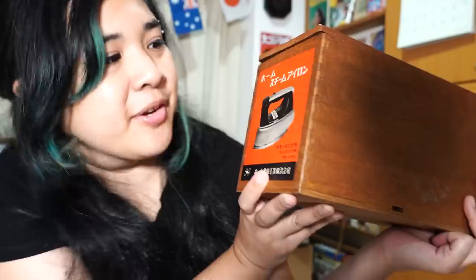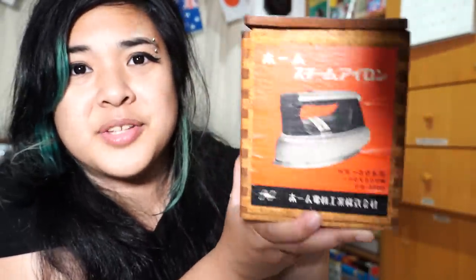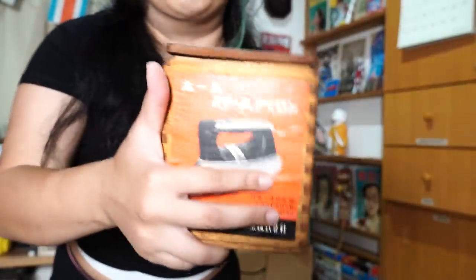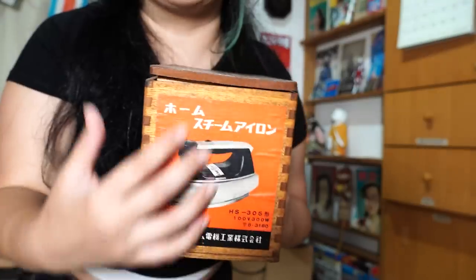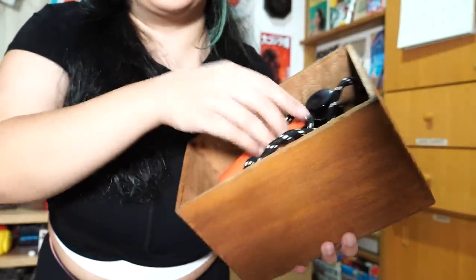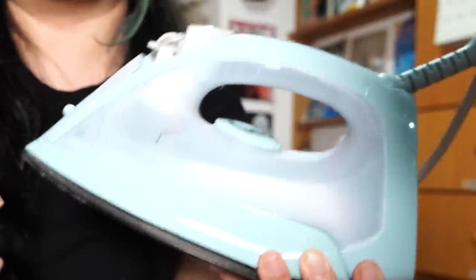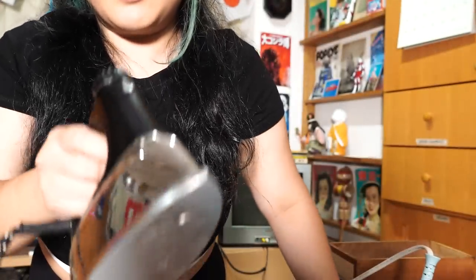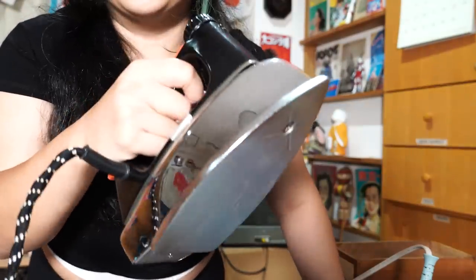Now I'm going to show our next product — a home steam iron. I got this for almost 2,000 yen, but I mainly got it for the packaging because these used to come in wooden boxes and I really liked the sticker on the front. It's really heavy and looks like it could brand me badly. This is the iron we use today — a good compare and contrast. The modern one has a bunch of different settings, but this Showa-era one seems to only have an on and off button.